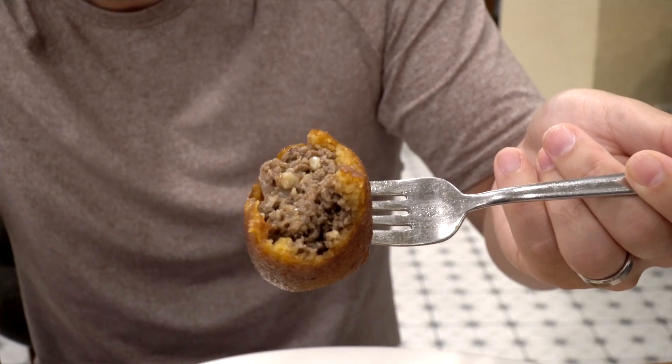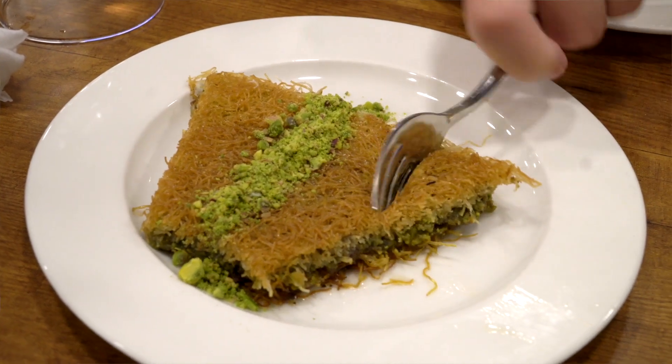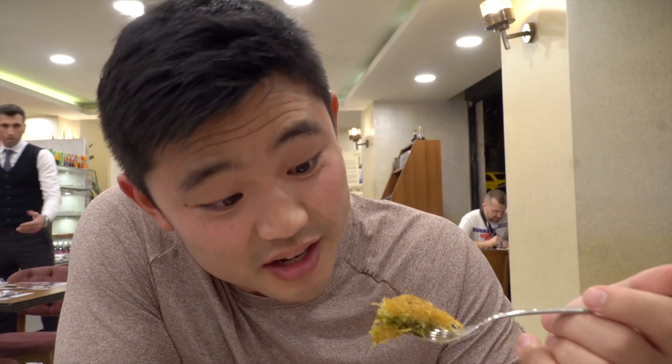So this is a kofta, which is a minced meatball — it seems like it's wrapped in dough. This is almost like a corn dog full of minced beef. This is really good! So this is baklava in a form I haven't seen before — all this stringy crispness instead of the typical sheets of filo pastry. All the little strings make for a nice crunchy texture, and the pistachio is on point as usual, as it's been here in Turkey.